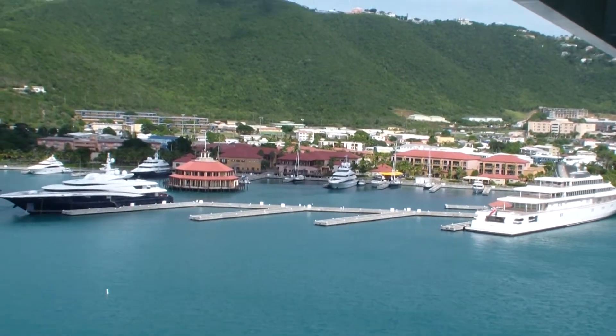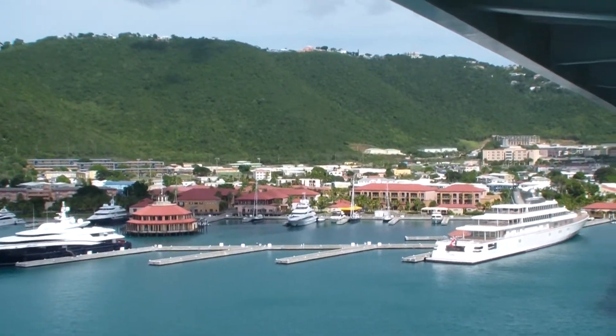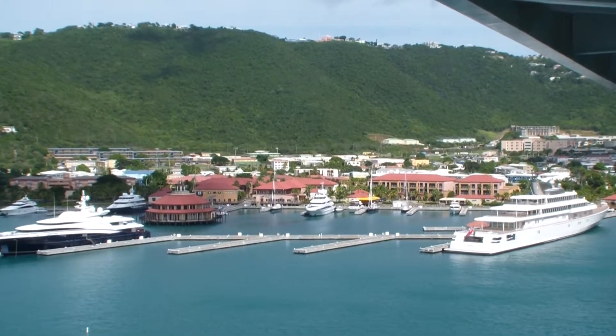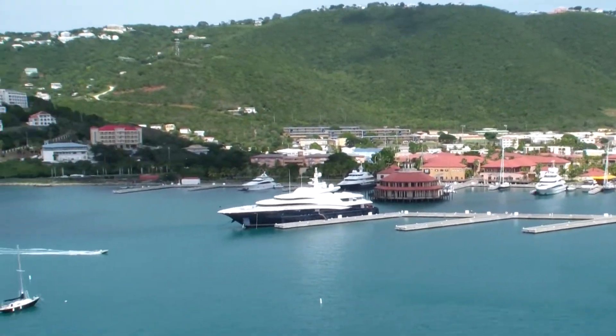Here we are at St. Thomas. We're actually on the opposite side from where you get off and get onto land. It's on the other side where all the shops are. This is beautiful.